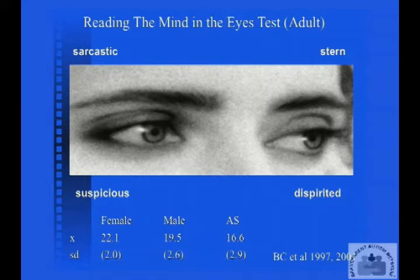What you can see is that women in the population are scoring a bit higher than men. It's a small but statistically significant difference. And then we have people with Asperger's syndrome, who are scoring much lower than the other two groups. So this is showing us that it's a test which is sensitive to gender differences — women having better empathy than men on this test — and people with Asperger's syndrome finding the test quite challenging.